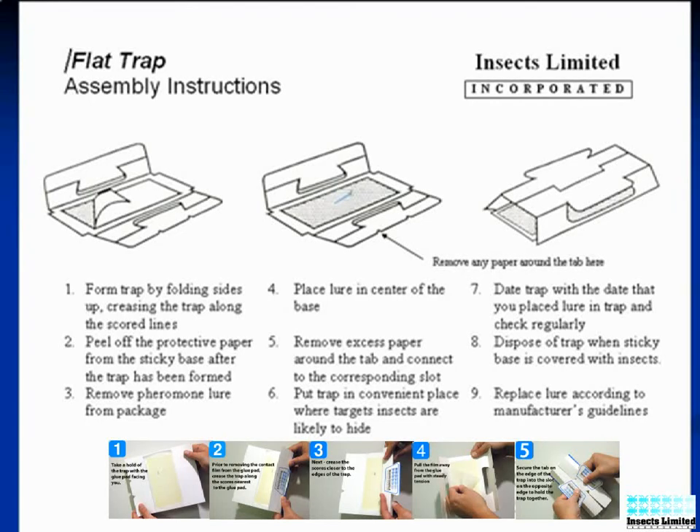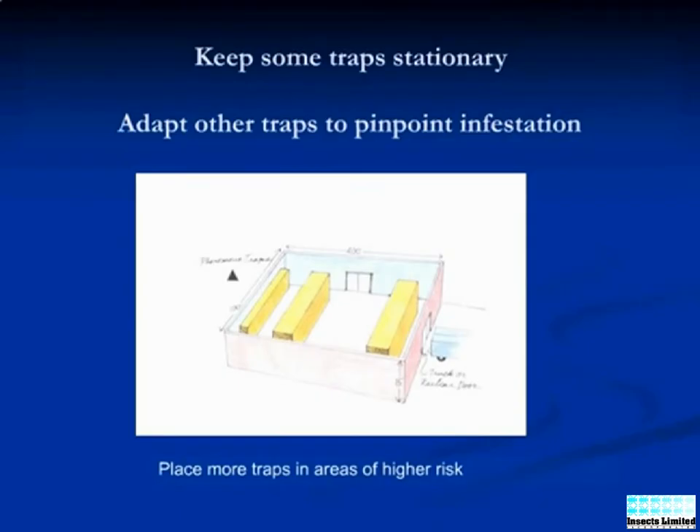Detailed instructions on trap assembly and lure placement, as seen here, are included in each kit. Here we will show an example of how to use pheromone traps in a space known to be infested.